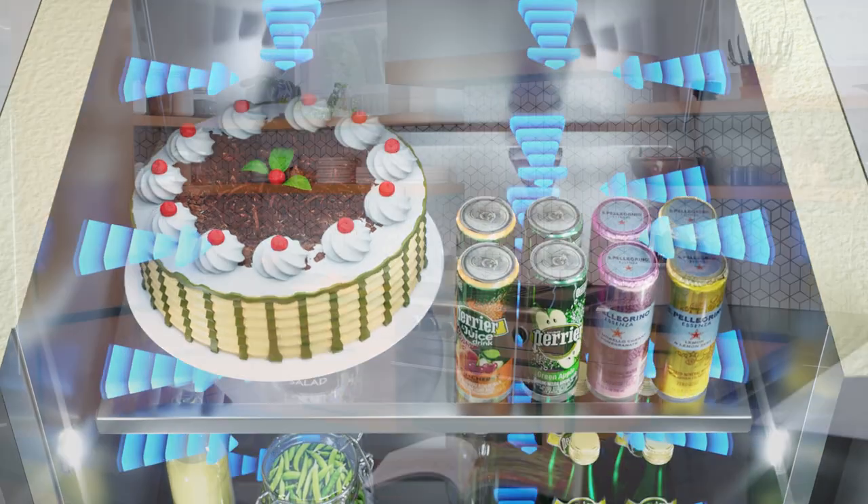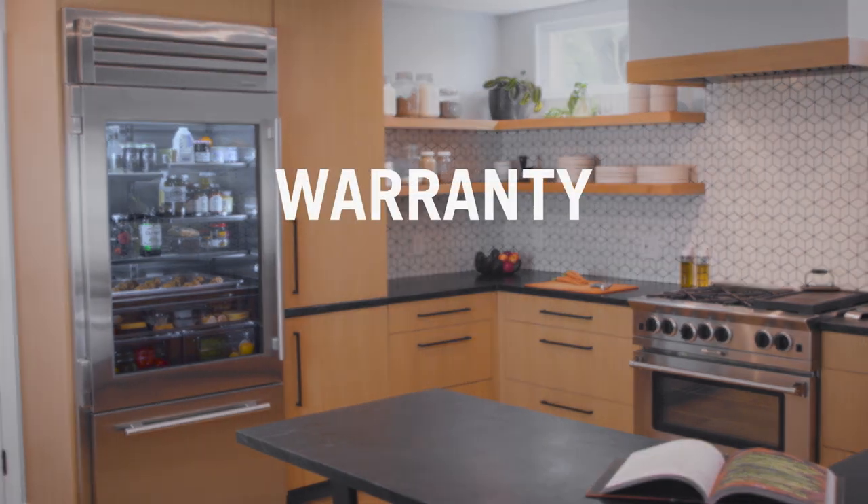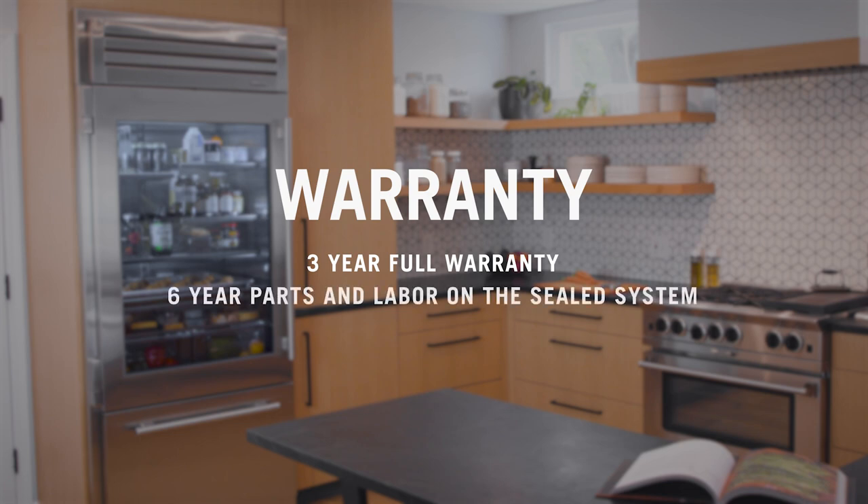All this, and you'll never have to worry about your refrigerator because True Residential offers their customers the industry's best warranty. You'll receive a full three-year warranty on the entire cabinet, a six-year parts and labor warranty on the sealed system, and if you register the product, we'll give you an additional seven to 12-year parts only warranty on the sealed system.